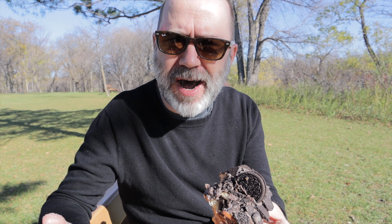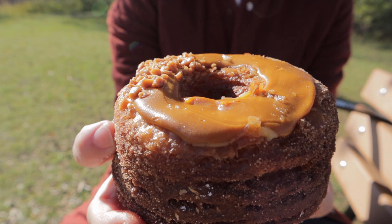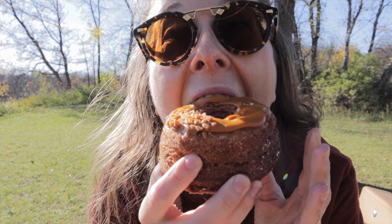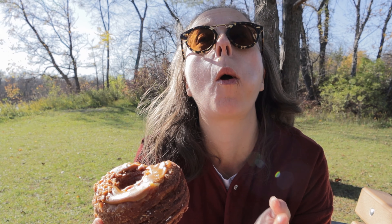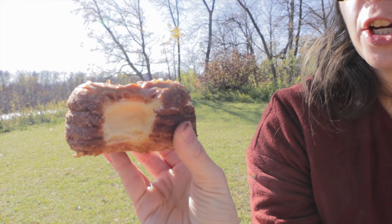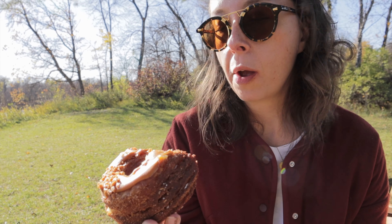Next up is the salted caramel — it also feels very heavy and hefty. It has a kind of cinnamon vibe to it and a wonderful filling. This would be the type of treat you'd ask for on your birthday as a special occasion.